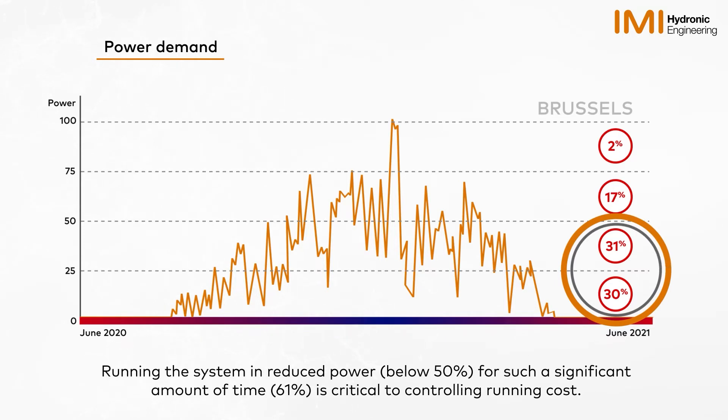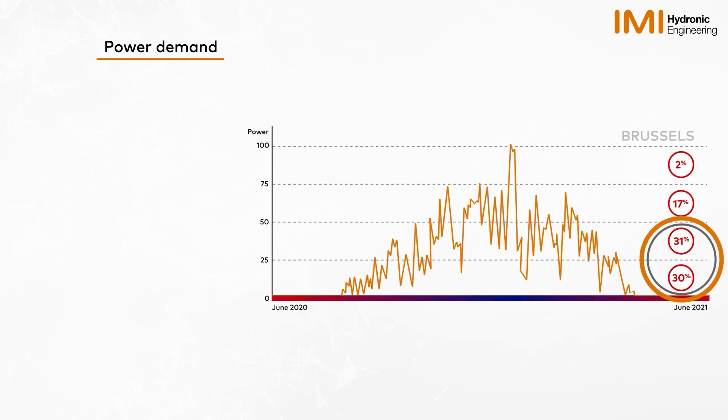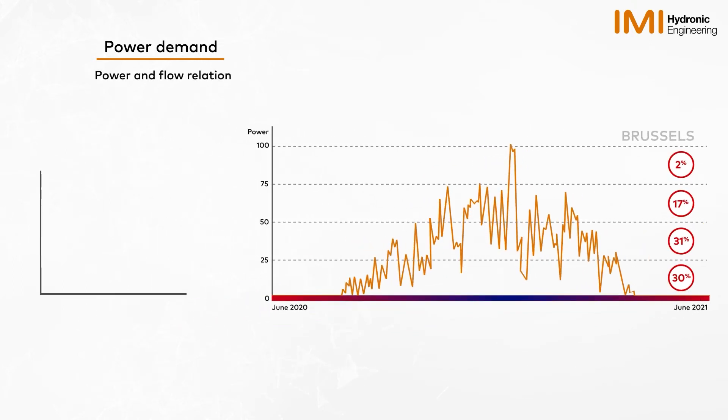Efficiently running the system in reduced power for such a significant time is critical to controlling running cost. With this in mind, let's examine how we heat and cool buildings.